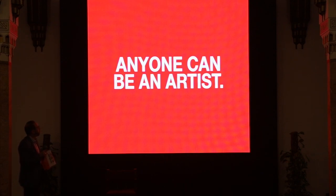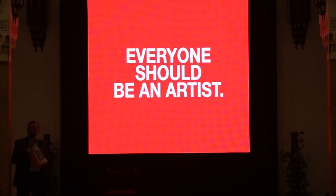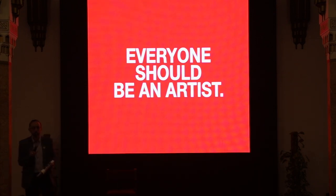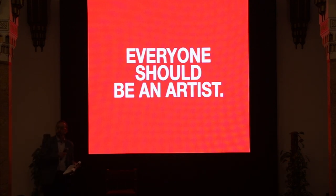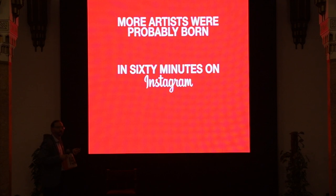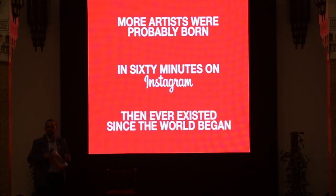These two thoughts — 'anyone can be an artist' and 'everyone should be an artist' — are what I want to discuss. Can anyone be an artist? And should everyone be an artist? I believe a very quick journey through Instagram will reveal the following: that more artists were probably born in 60 minutes on Instagram than ever existed since the world began.